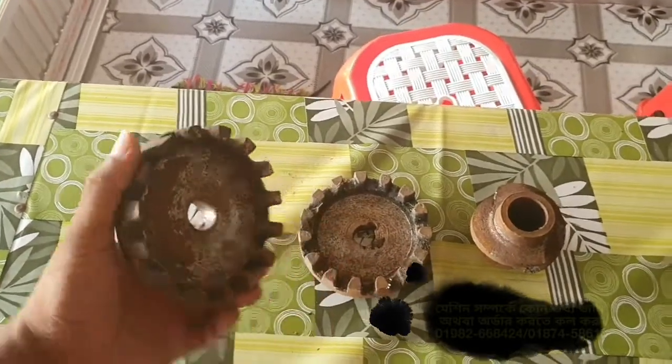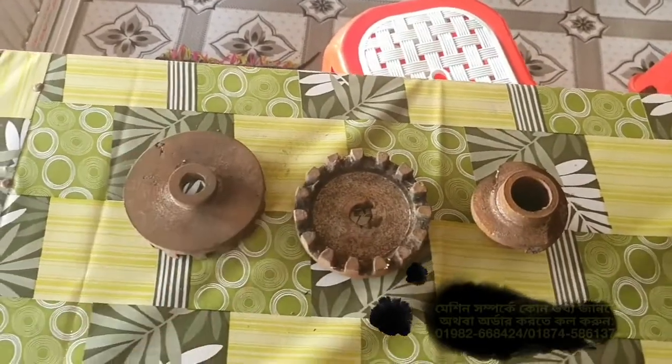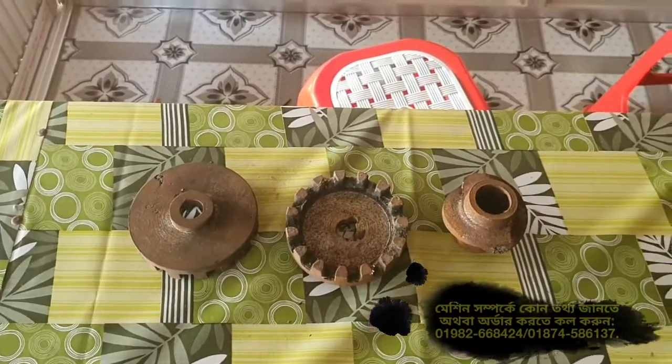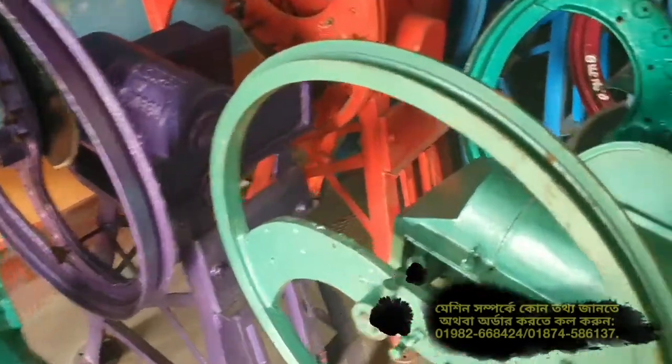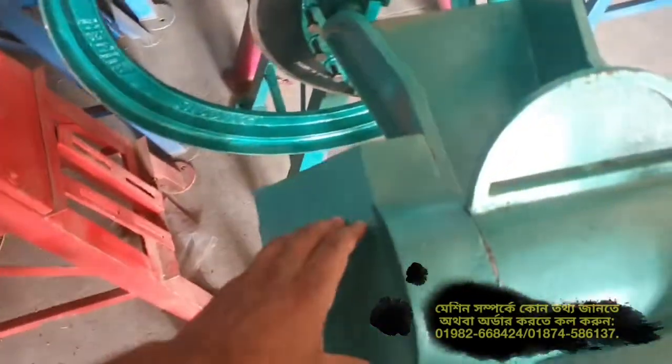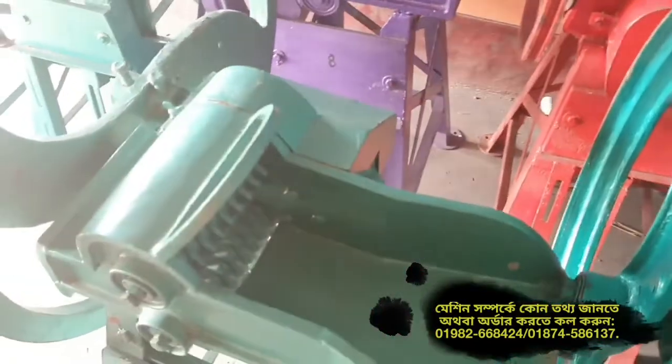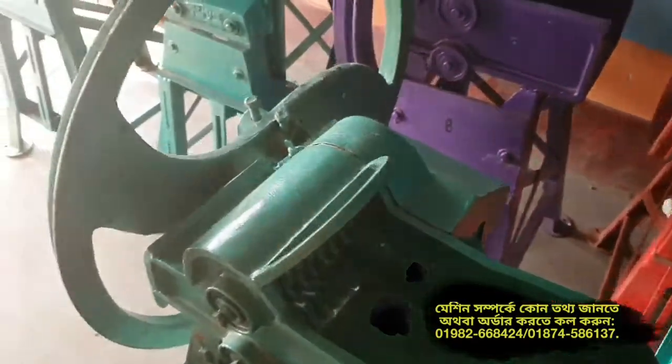When you are looking for the parts of the machine, you will see the parts of your machine. What you are looking for is the parts of the machine — what the parts of the machine have to do is see the parts of the machine. Here is the main part, so you see the parts of the machine.